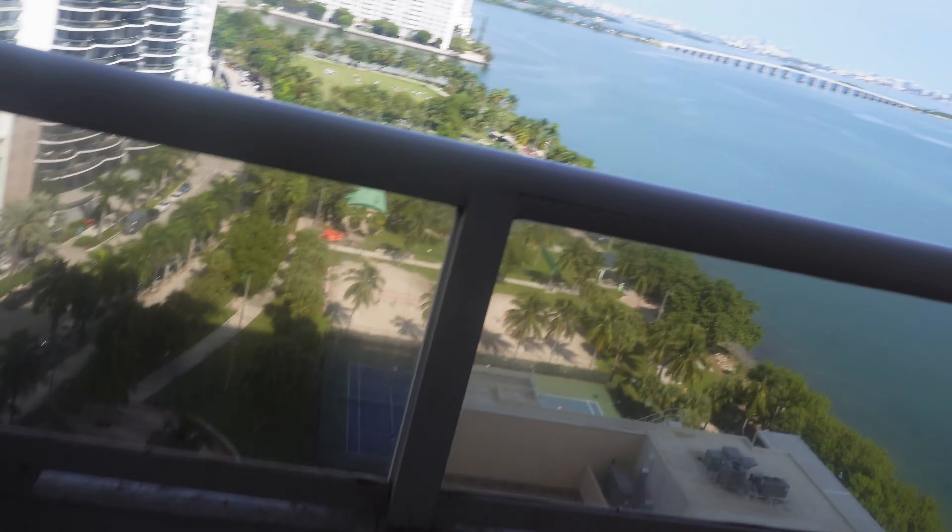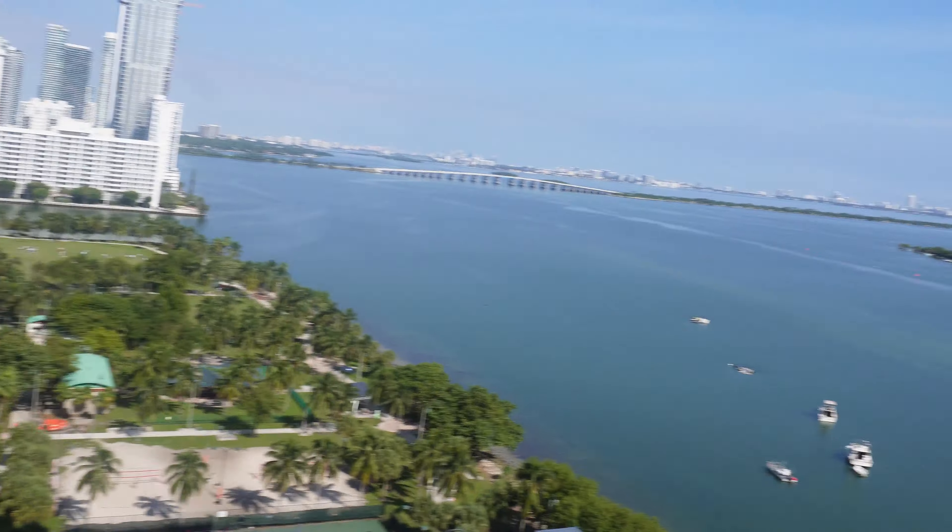And here is the view — let's pull out here. Beautiful day, might go to the beach today. And this is Miami.